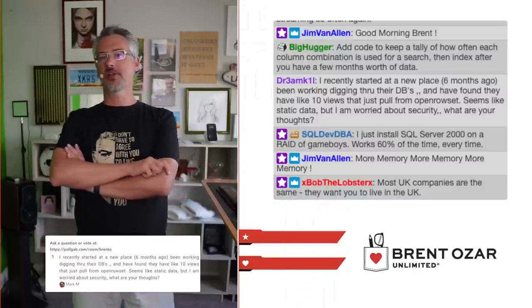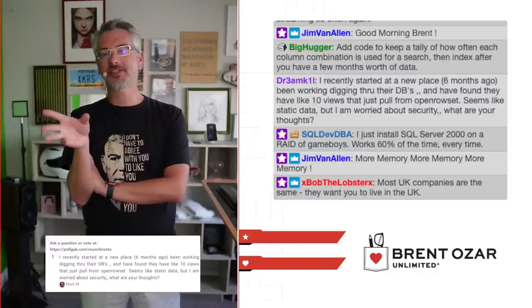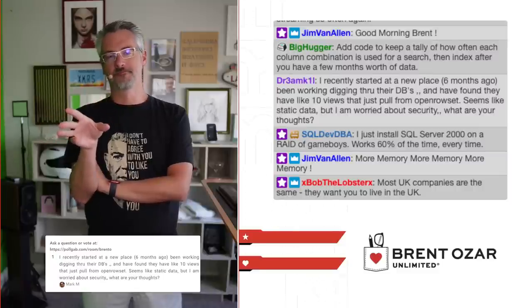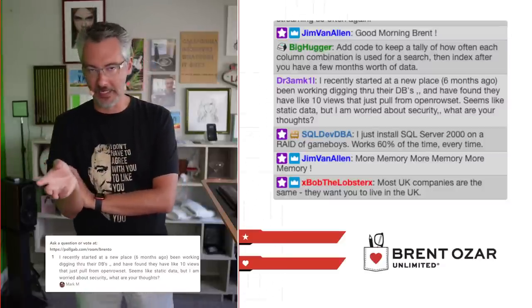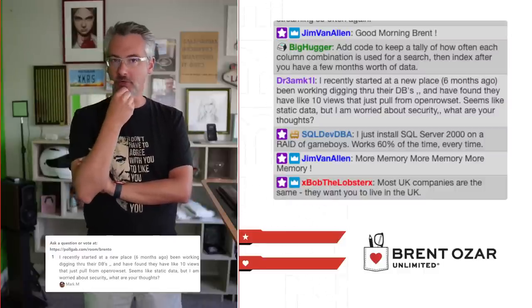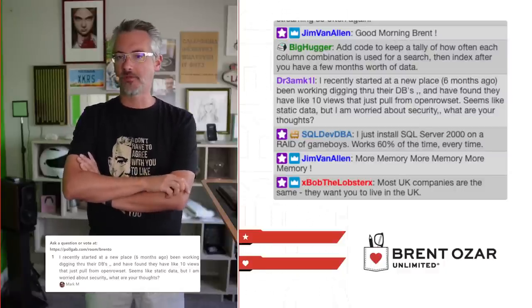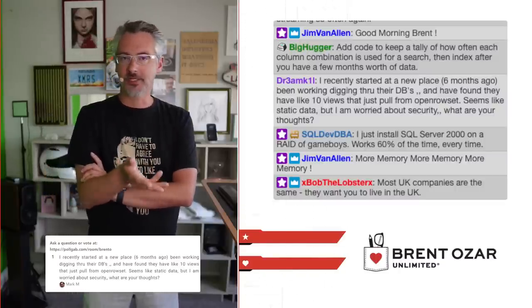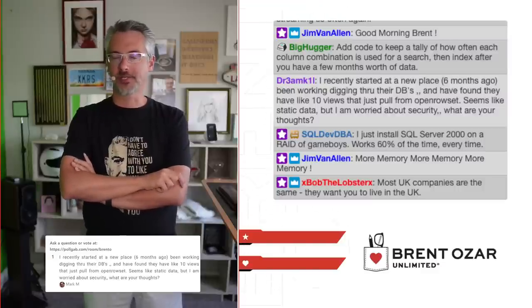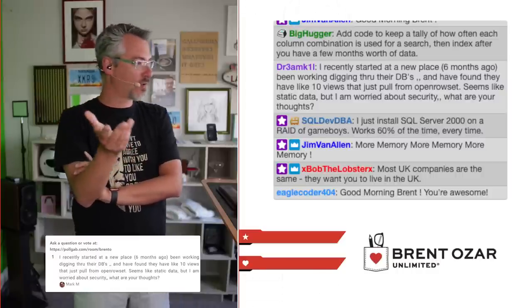Mark says he recently started at a new place — six months ago. That's not 'recently' — that's longer than some politicians' entire terms. He's found like 10 views that pull from OPENROWSET. It seems like static data, but he's worried about security. The easy thing: find out if it actually is static data and just pull it into SQL Server as a table. Then you don't have to worry about the OPENROWSET thing, and you'll get much better performance on the queries as well.